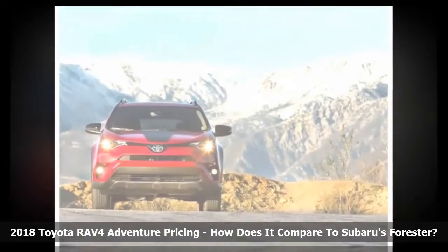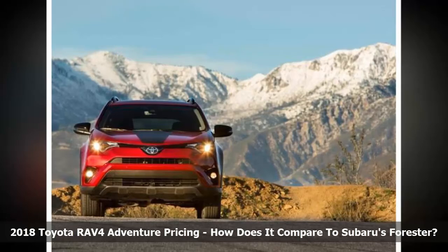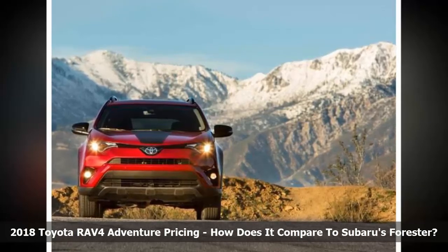The conclusion is that the Forester offers more off-road preparation than the RAV4 Adventure at a slightly lower price point.